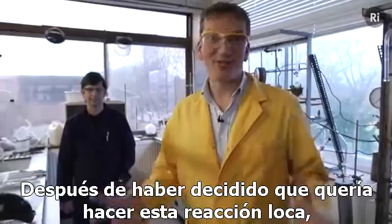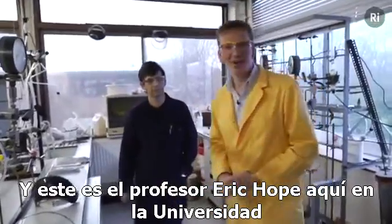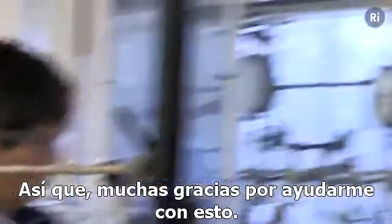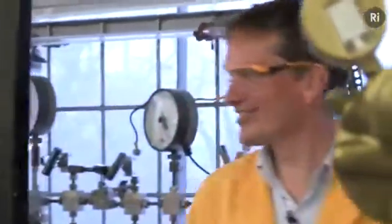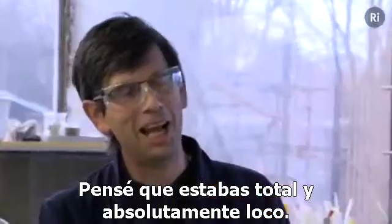Having decided that I wanted to do this crazy reaction, I needed to find just the right person to handle the fluorine, and this is Professor Eric Hope from the University of Leicester. Thank you very much for helping me out with this. What was your first reaction when I said I want to try caesium with fluorine? I thought you were totally and utterly mad. That's probably most people's reaction.